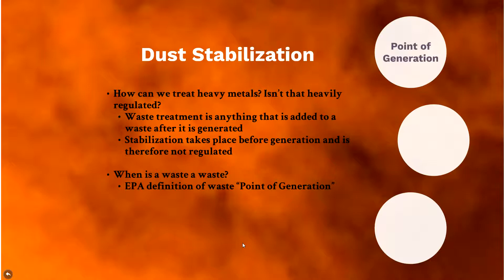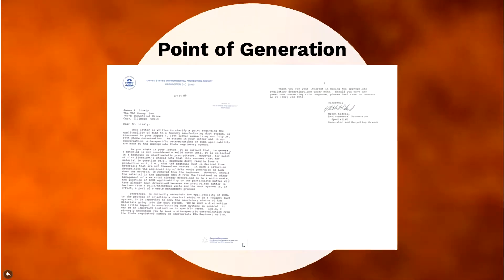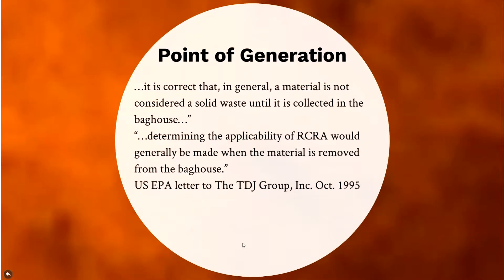When is a waste a waste? That's the big question. TDJ contacted the EPA back in 1995 to get clarification on point of generation. The relevant EPA response states: material is generally not considered a solid waste until it's collected in the baghouse, and the determination of applicability would be made when material is removed from the baghouse. So the material is a waste once it leaves the baghouse — anything upstream is considered process modification, not treatment.